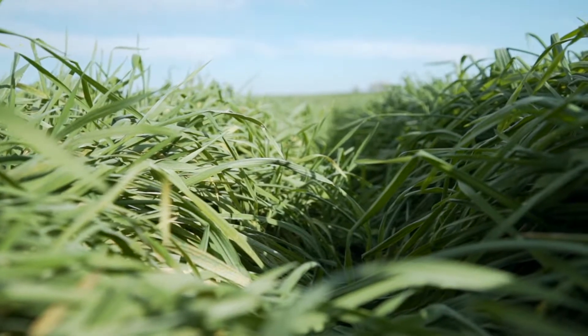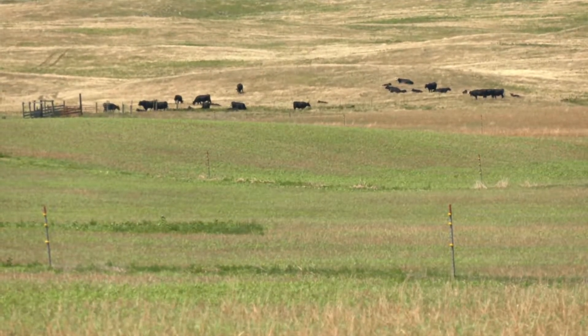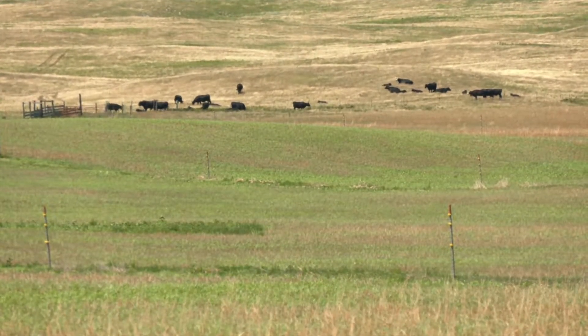The beauty of them is they green up early in the spring, about two to four weeks earlier than natural grasslands would, and give you the opportunity for green cover on those soils as well.